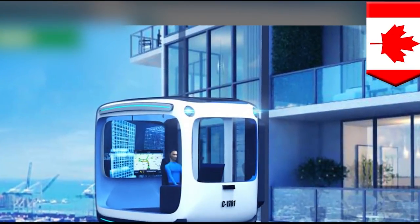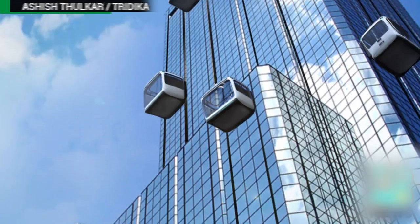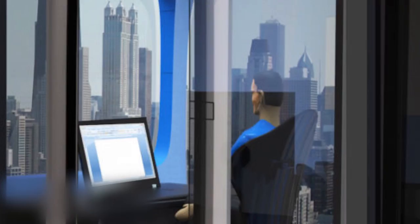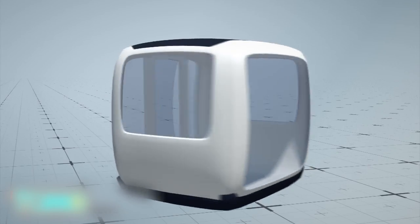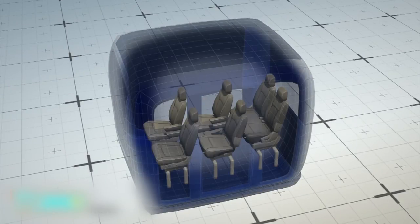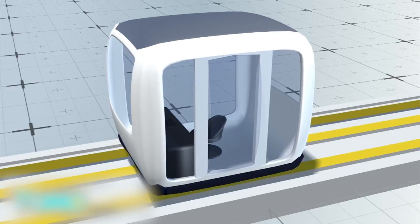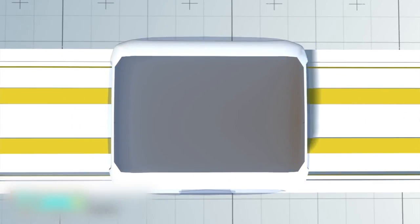This maglev vehicle also doubles as a living room. A Canadian company has released an innovative idea that expands the concept of self-driving cars into self-driving rooms. Known as Tradica, the self-driving room can be configured to resemble a car interior, an office, or other type of room. The Tradica works like a maglev train, with electromagnetism elevating and propelling the cabin.